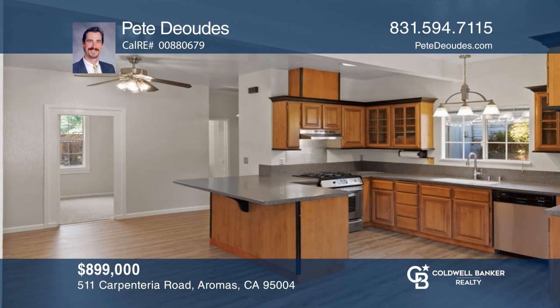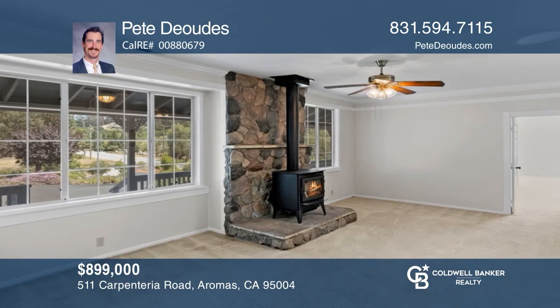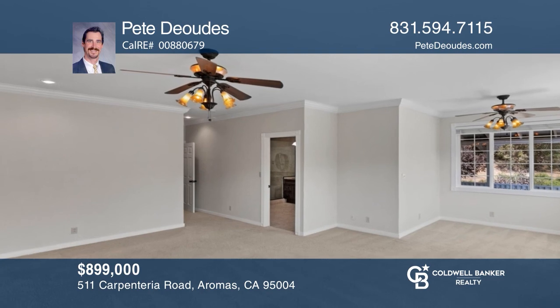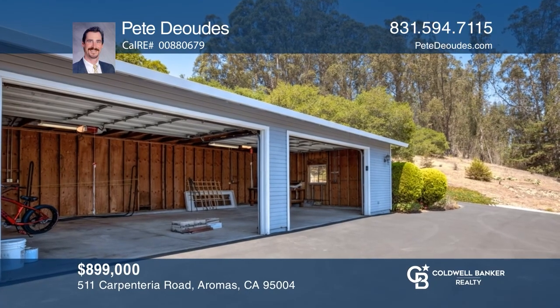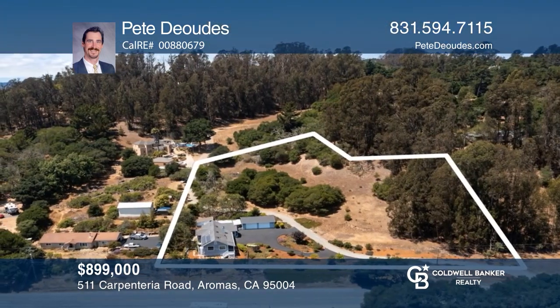This vintage farmhouse was the main home on a family farm almost 100 years ago. You'll love the quaint town of Aramis that gives a Santa Cruz surf vibe with cowboy roots and a real sense of community. The property has a lot to offer to anyone tired of being cooped up in the city and needs to be an easy commute away. Learn how to make this home yours with a call to Pete DeOtis.